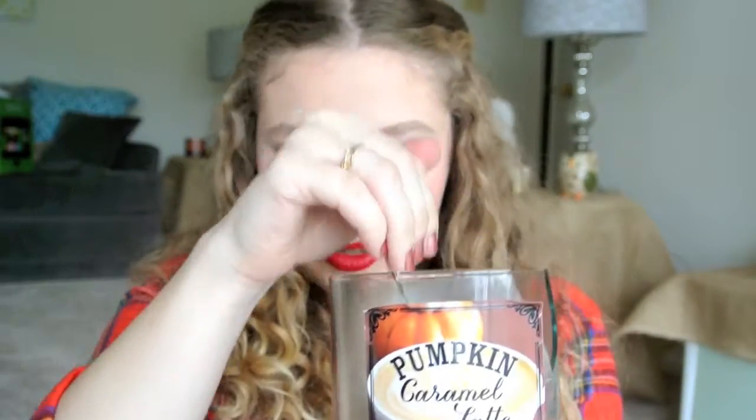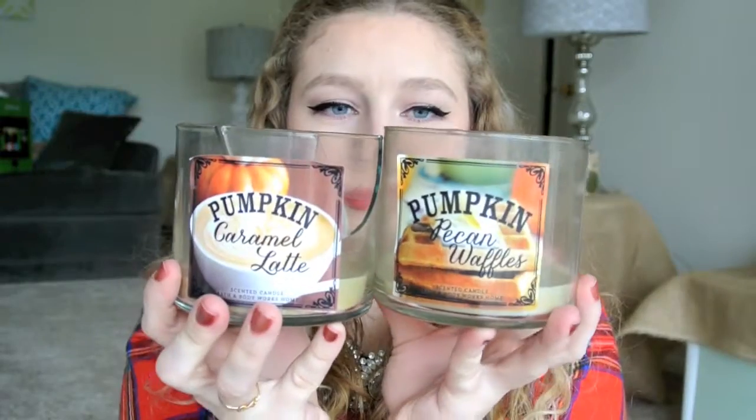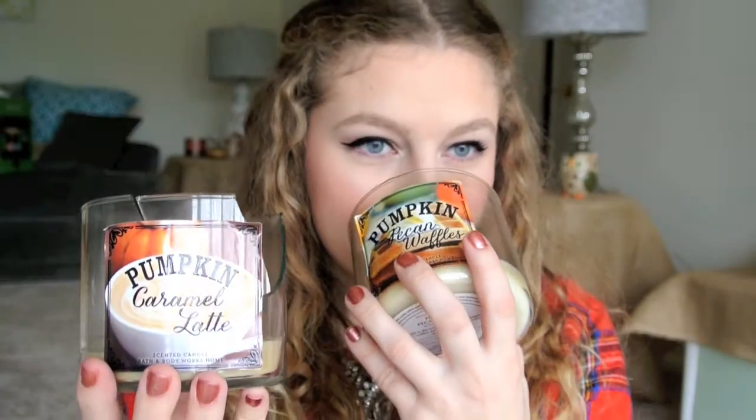Unfortunately I broke this, but I'm going to show it to you anyway — it's the pumpkin caramel latte candle. This one did not burn down as well as I hoped; there's still quite a bit left. But it smelled really good — I would say it smelled more like pancakes, more breakfast-y. The other one is pumpkin pecan waffles from Bath & Body Works. I think whoever labeled these got it backwards: the caramel latte one smells more like pancake waffles, and the pumpkin pecan waffles smells more like a coffee latte. But they were both really delicious and yummy, and I loved them both — I recommend them.